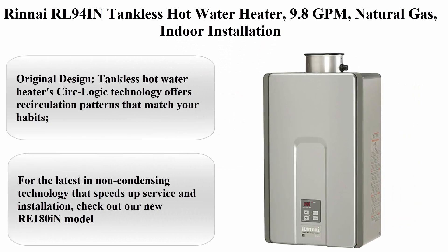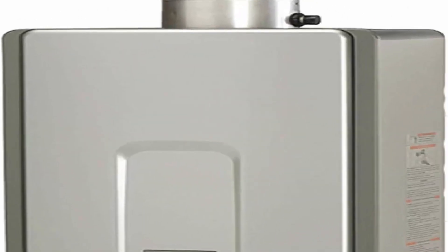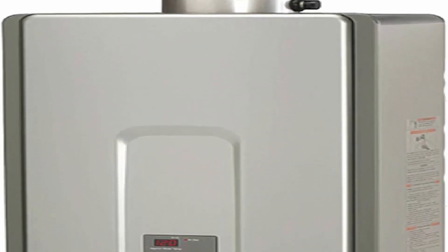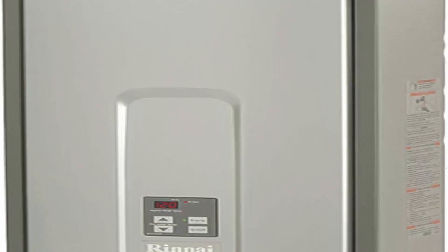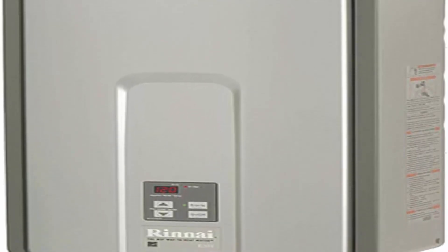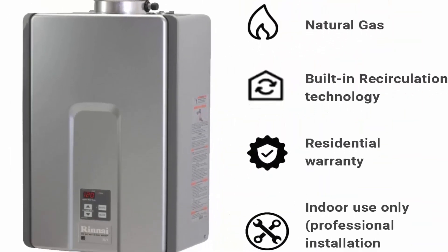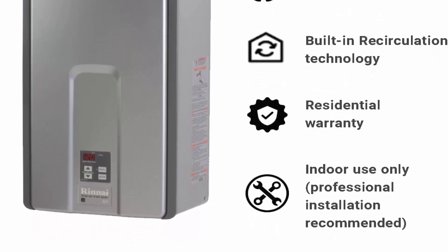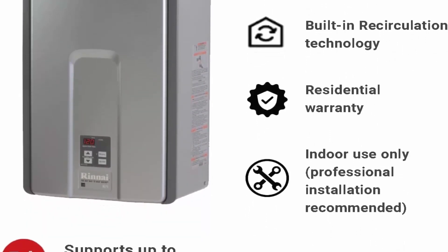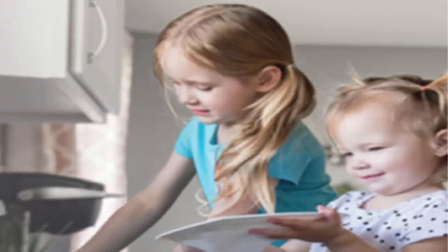Top 2: Rinnai RL94 tankless hot water heater, 9.8 GPM natural gas, indoor installation. Features Circ-Logic technology, which offers recirculation patterns that match your habits, using the latest non-condensing technology that speeds up service and installation.